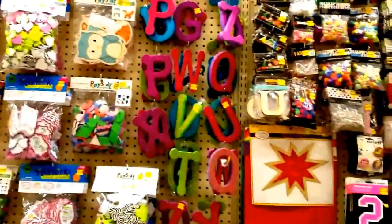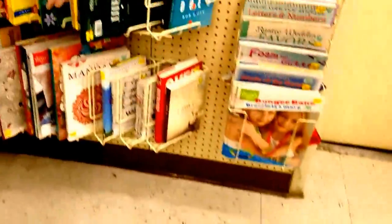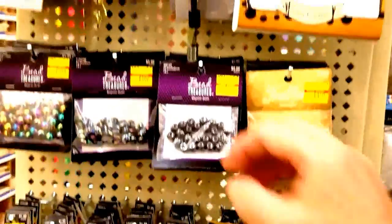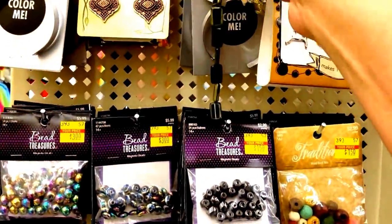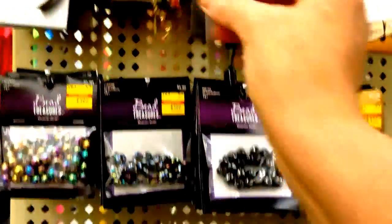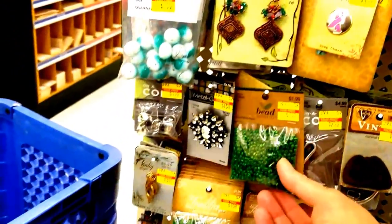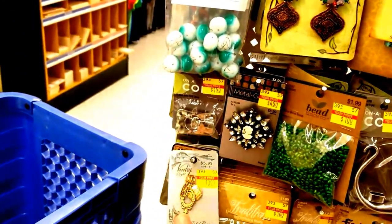And of course they have their whole wall of clearance. I may be a while — so much! A few jewelry making items. There are like four aisles — at least four aisles — of beads and jewelry making parts.